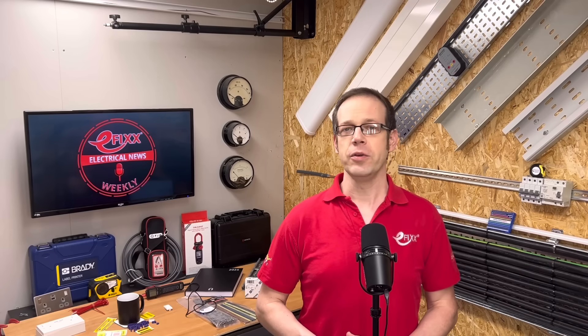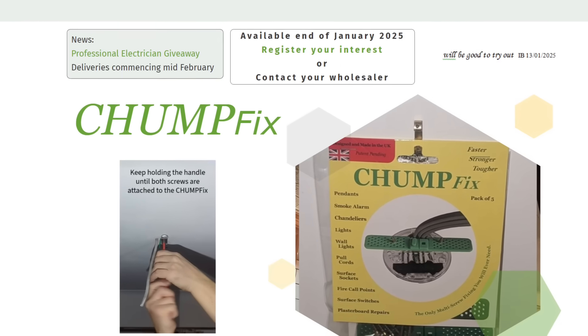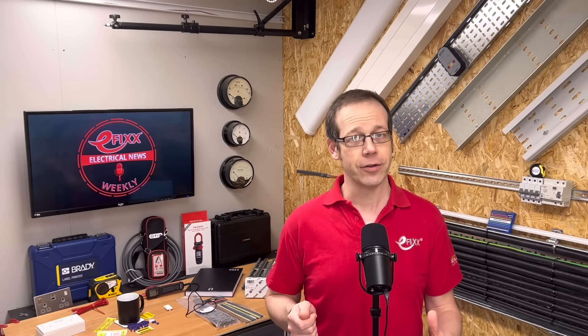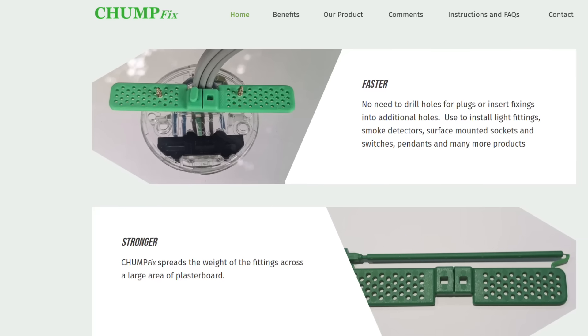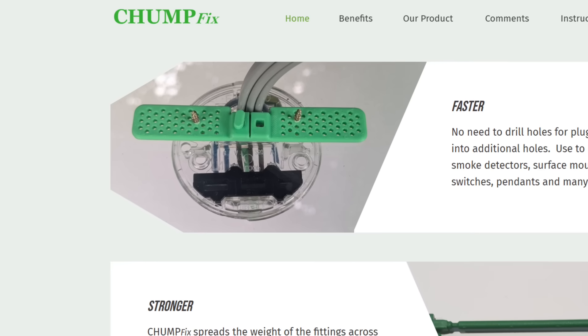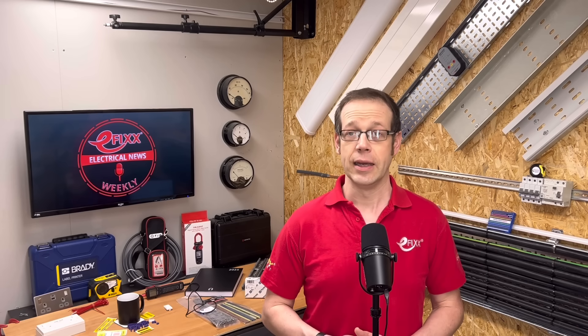In product news, a simple new device has been developed to speed up the installation of lighting pendants, pull cords, and smoke alarms — in fact, anything attached to plasterboard requiring one or two screws. ChumpFix is a perforated piece of plastic about the size of a small ruler. You push it up through a 25mm hole — usually the same one for the cable — then flatten it by pulling the handle and screw through the plaster to reach one of its many holes. It means you don't have to use wall plugs, helps spread the weight of the light across the ceiling, and minimises the risk of plasterboard failure caused by drilling near the edges. This innovation isn't yet in wholesalers, so the link for online sales is in the show notes.